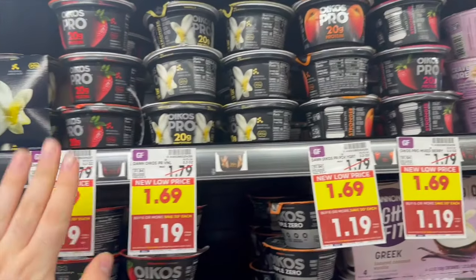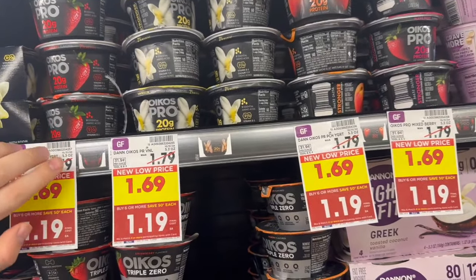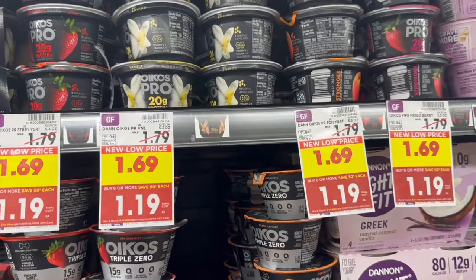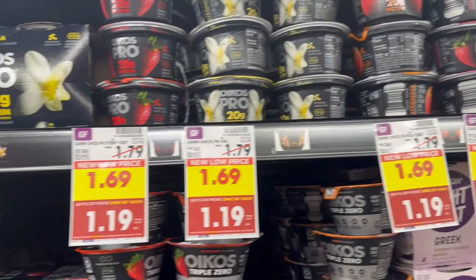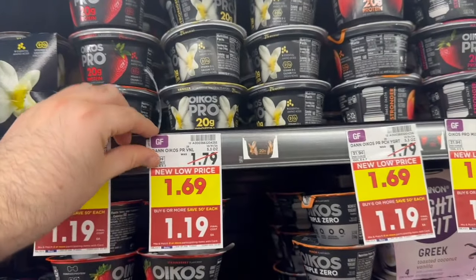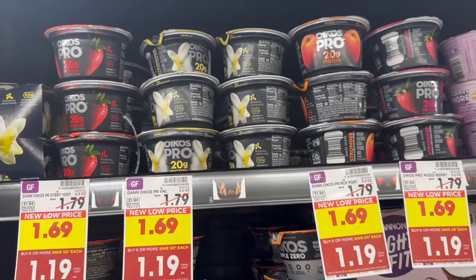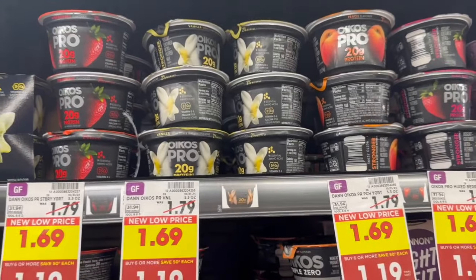Next I'm grabbing Oikos Pro yogurts. It's not quite as good a deal as the last 99-cent sale, but still good. I'm picking up five — they're regularly $1.79 but on the mega event for $1.19. With $0.50 back on ibotta, they come out to $0.69 each, which is a really nice deal for the Oikos.